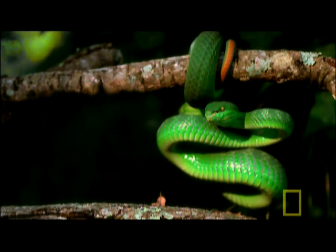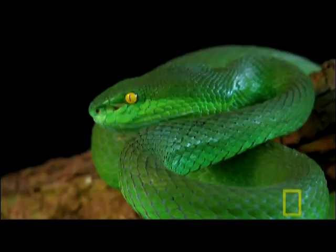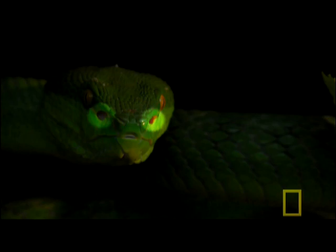Once locked onto a scent, the ambush hunter settles into place and waits — hanging motionless, coiled in a characteristic S-shape, ready to pounce. As prey approaches, the pit viper employs its most remarkable trait: its pits.